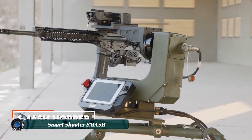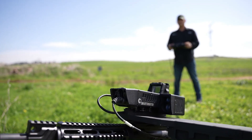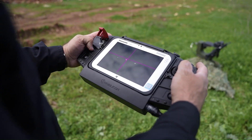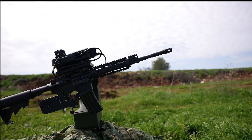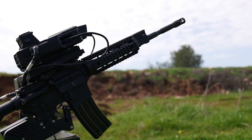SMASH, a revolutionary fire control system developed by Smart Shooter, significantly enhances the accuracy and lethality of small arms. By harnessing the power of artificial intelligence and computer vision, SMASH enables soldiers to precisely engage both static and moving targets, including drones and other aerial threats.